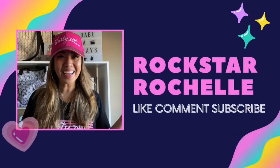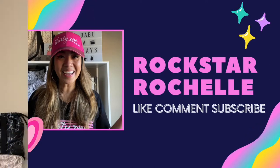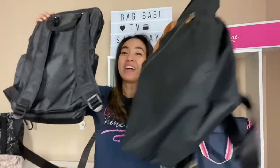It's a comparison video! What's up Bag Babes? It's your girl Rockstar Rochelle, your Virtual All 31 Consultant if you're new here. My name is Rochelle and I am a leader with 31 Gifts. So if you love all things 31 and what it stands for, consider yourself a Bag Babe. Hit that subscribe button and welcome. If you're a Bag Babe back for another video, what's up? Welcome back! We are doing one of many comparison videos!